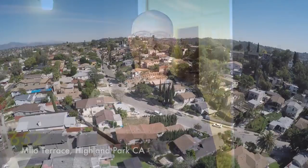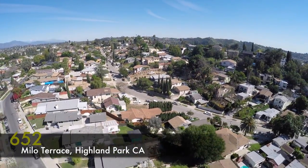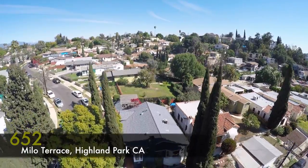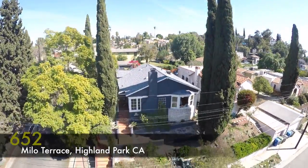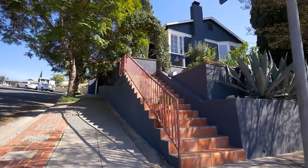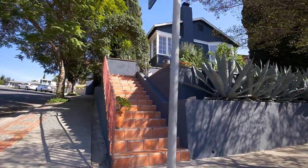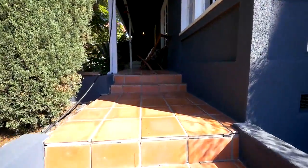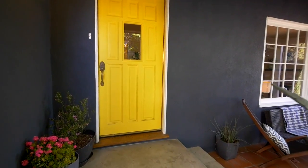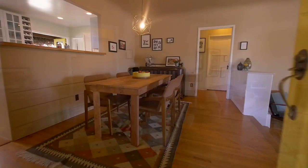It's Steve Clark with DZ Penner & Partners, and welcome to 652 Milo Terrace in the heart of Highland Park. As you walk up the stairs to this beautiful 1937 traditional Spanish home, you enter into the foyer leading to the step-down living room with rich hardwood floors.